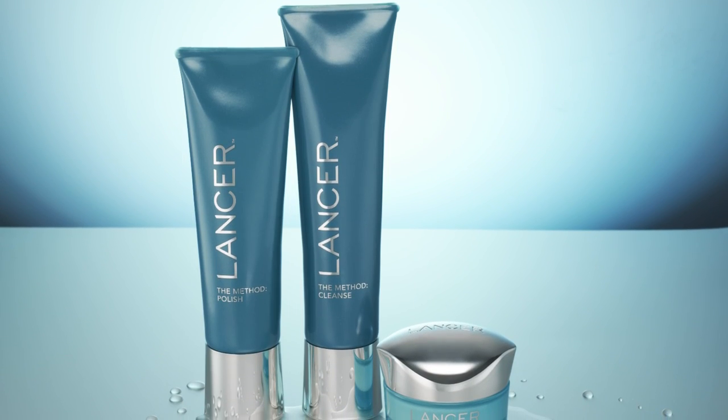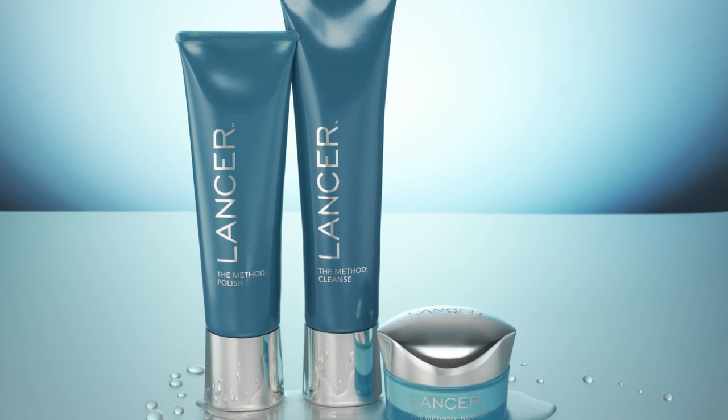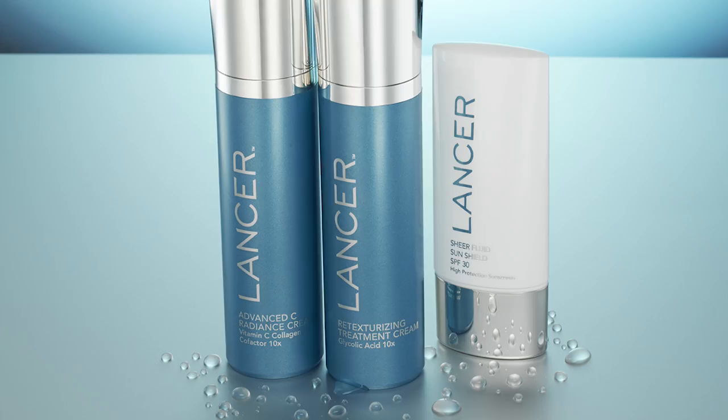Today I'm going to show you the morning routine, which is the method: the polish, the cleanse, and the nourish. And we're going to add on the Advanced Sea Radiance Cream, the Eye Contour Lifting Cream, and the Sheer Fluid Sun Shield.